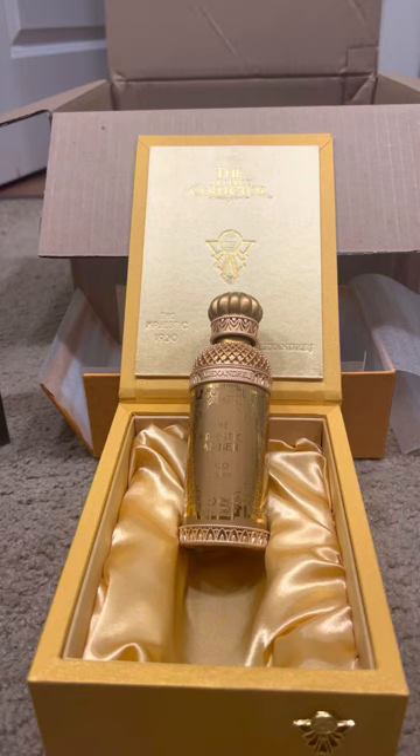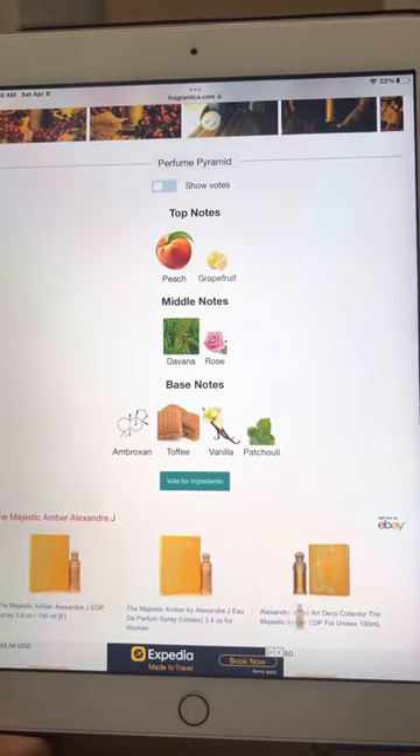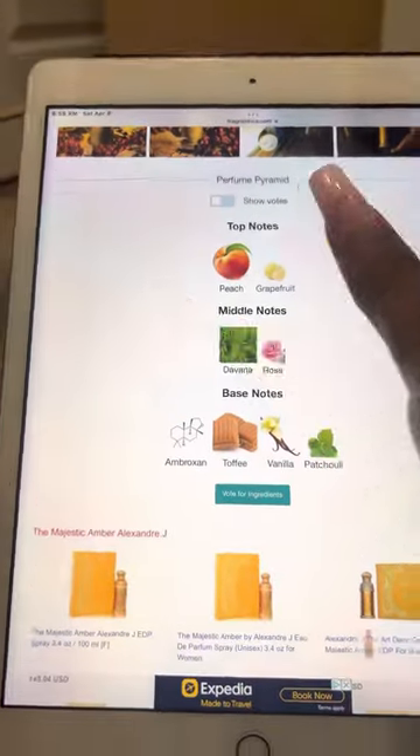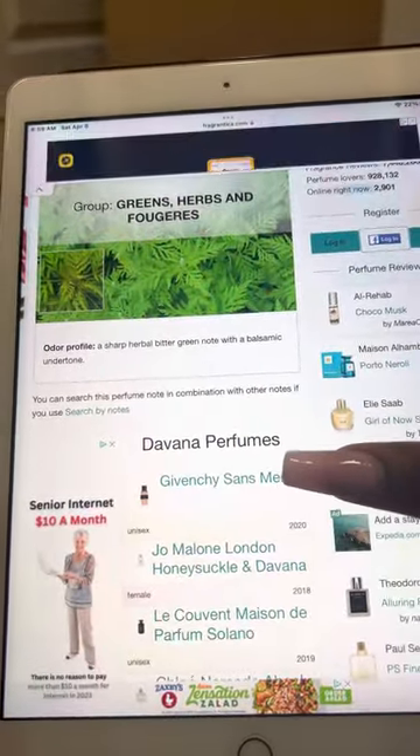This is so, so beautiful. And there aren't many reviews for this fragrance just yet. Even though it was released in 2020, I guess it's just not as popular. So this is an amber floral fragrance for women, launched in 2020. Created by Anne-Sophie Behegel and Emily Bourgeois. Top notes are peach and grapefruit. Middle notes are Savannah and rose. Base notes are ambroxan, coffee, vanilla, and patchouli. The patchouli is very present. Savannah — I'm not too familiar with — so it's greens, herbs, and fougere.